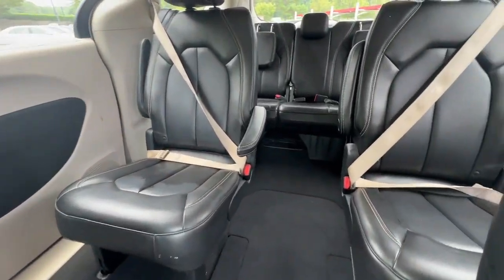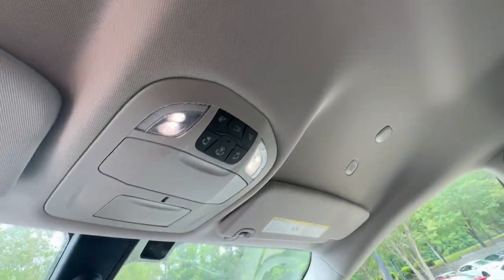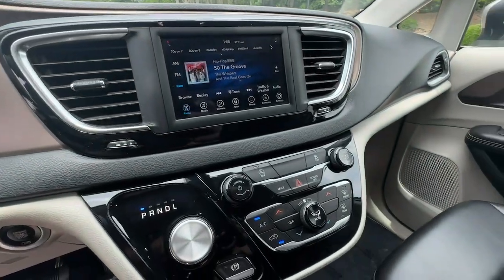power liftgate, heated mirrors, remote engine start, keyless start, satellite radio, backup camera, V6 cylinder engine, alarm, and steering wheel audio controls.